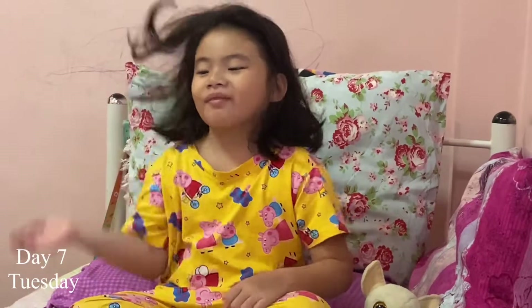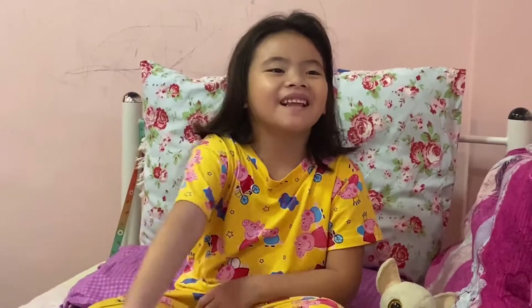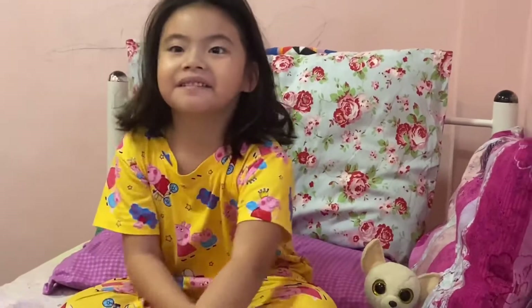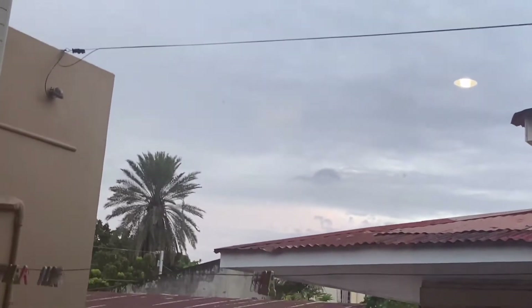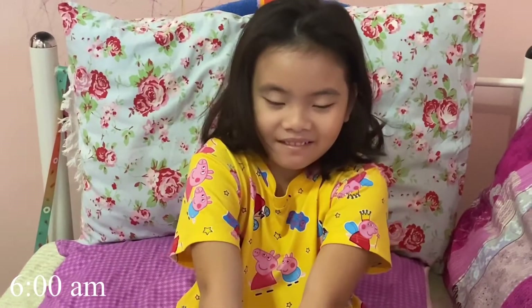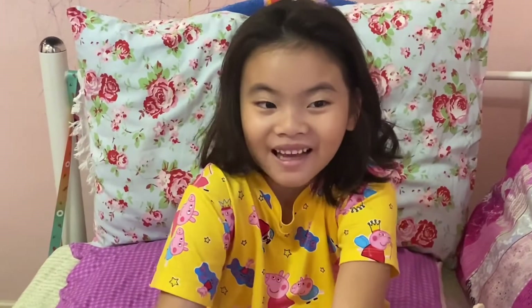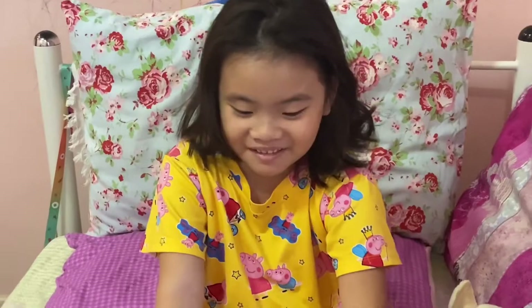Good morning! Today is day seven of our vlogmas and it is a very early morning as you can see. Hello there — you woke up too early for this, before my class, okay.